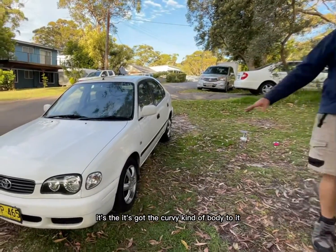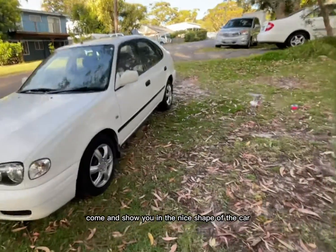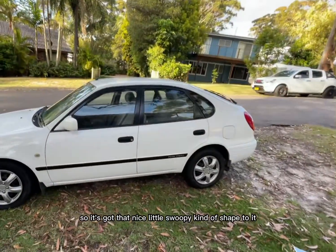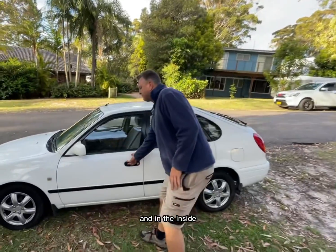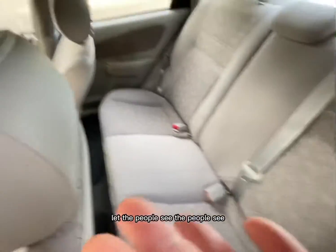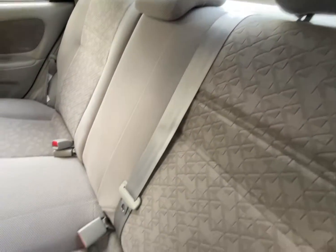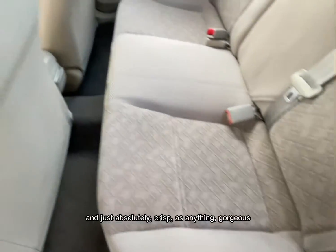It's got the curvy kind of body to it. Come around this way, David — come and show everyone the nice shape of the car. So it's got that nice swoopy kind of shape to it, which I enjoy. And on the inside — come on over to that interior. Check that out. Absolutely pristine. Let the people see. Look at that interior there — absolutely crisp as anything.